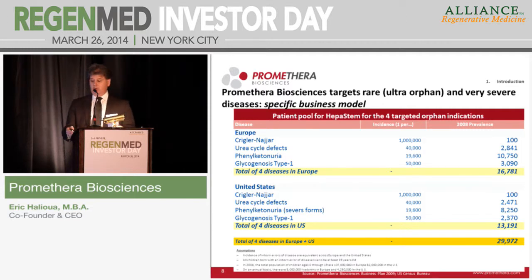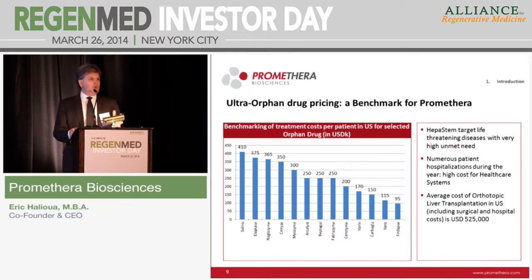On ultra-orphan diseases, here is a benchmark of the yearly average price in the US for enzyme replacement therapies. For the majority of them, which are biologics, we are in the range of $250K dollars — a good benchmark for us. Some get higher, like Soliris at up to $410K. The cost of the only curative option, liver transplantation in the US, is close to half a million dollars. So we are in a context where treatment is costly, it's a life-threatening disease, and unfortunately these kids spend a lot of time in hospitals due to decompensation. The cost to the healthcare system in the US and Europe is enormous.